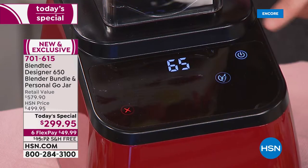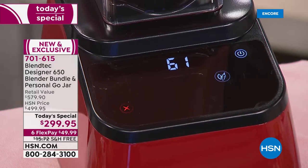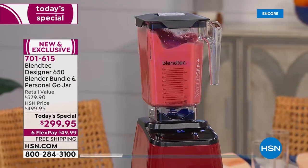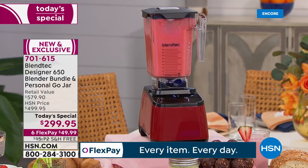A quick press of the button and with the automated programs, I can step away and it does all the work for me. Blendtec is patented around the world. That's the wild side jar that you're seeing right there — it grabs the ingredients,